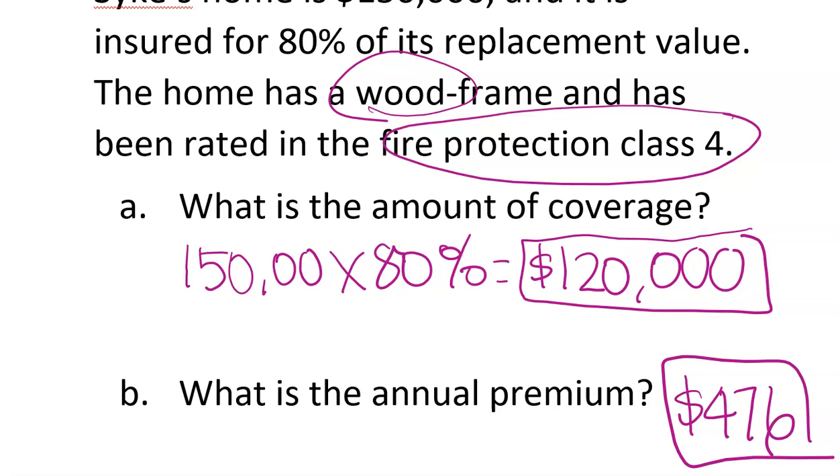That's all you do: find how much the home is insured for, then look up the number on the table. This is probably about the easiest assignment you've ever done — it's not very long. We're done. That's it.